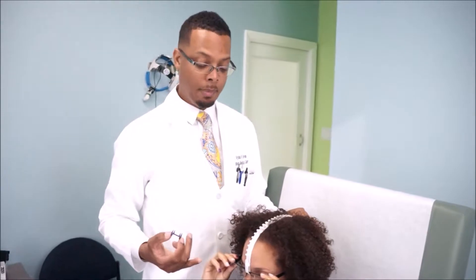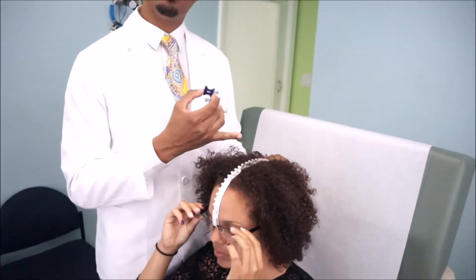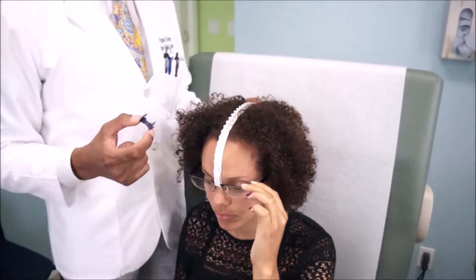Part of our hair exam and scalp analysis is also to take trichometry measurements, and we use this ruler so we know exactly where we are at all times, and we can go all the way back to that same spot.